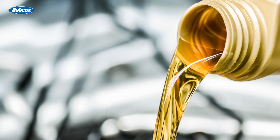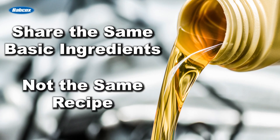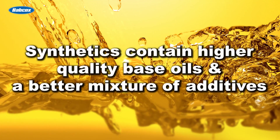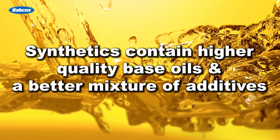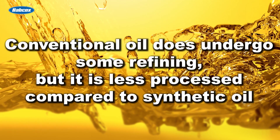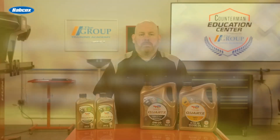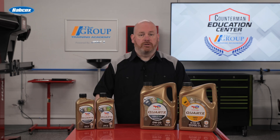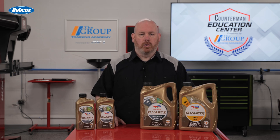Synthetic and conventional oil share the same basic ingredients, but not the same recipe. Synthetics contain higher quality base oils and a better mixture of additives. Conventional oil does undergo some refining, but it is less processed compared to synthetic oil. Because of their advanced formulation, synthetic oils outperform conventional oils in a number of categories.